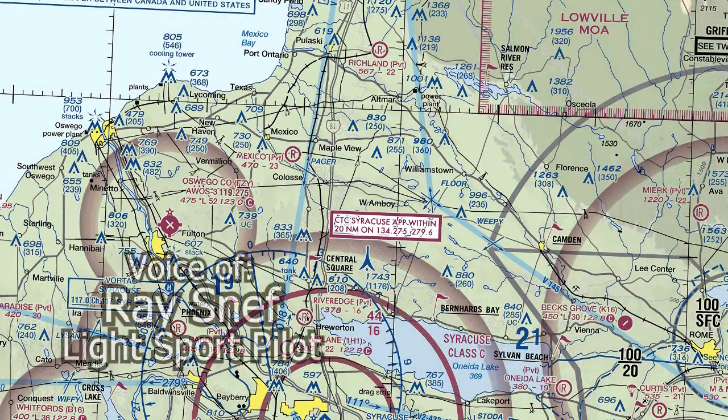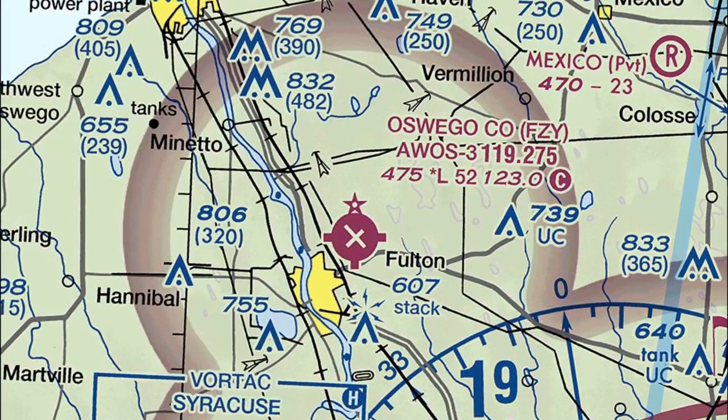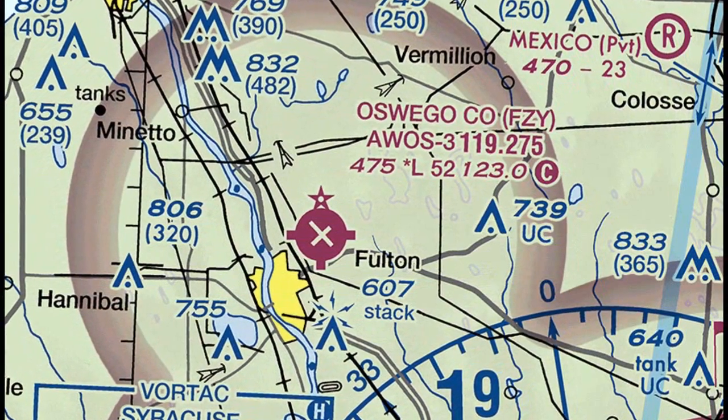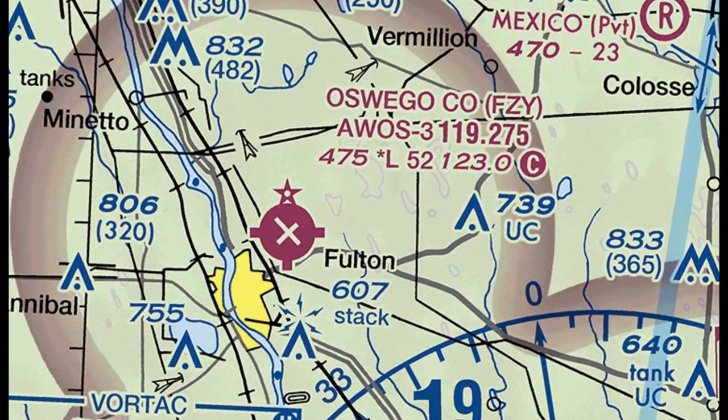It was a nice day. I flew to Richmond and Williamstown and then down to Oneida Lake. I decided to get fuel at Oswego Fulton Airport. On my way, I checked with AWOS. The winds were at 310 degrees. The wind speed, I'm thinking it was about six.